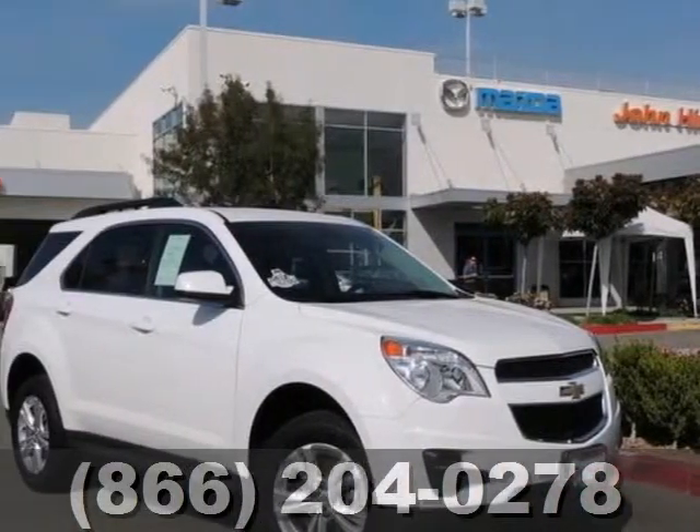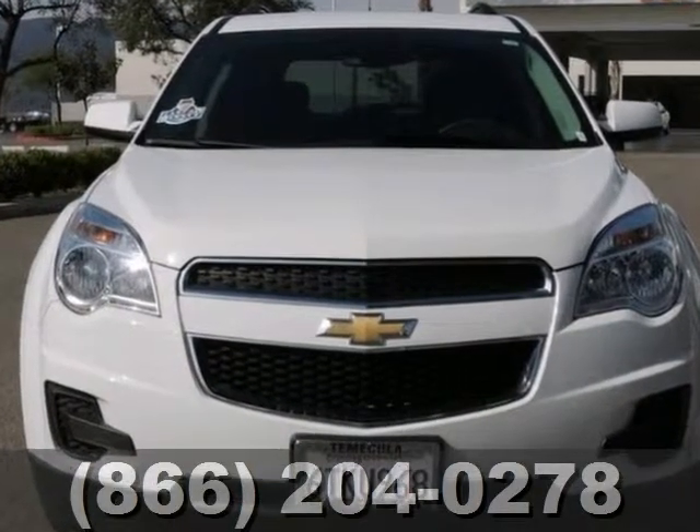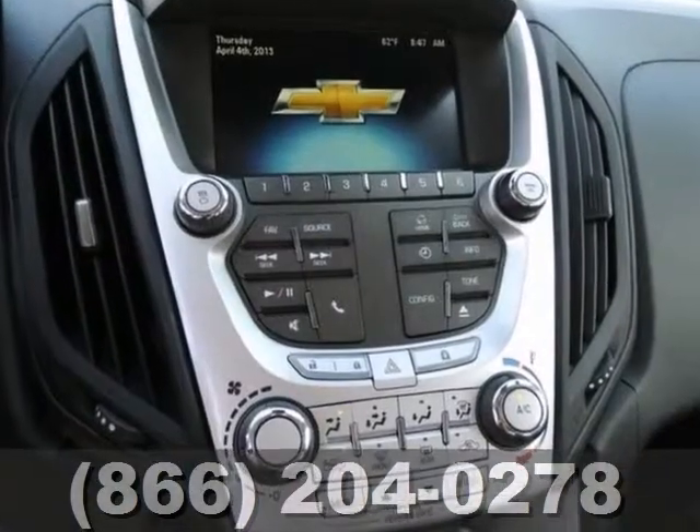Here's a one-owner 2012 Chevrolet Equinox LT that's flawless in every way. This vehicle has a lot to offer, including the remaining warranty, backup camera, and a CD player.